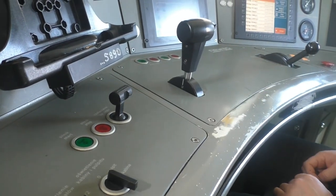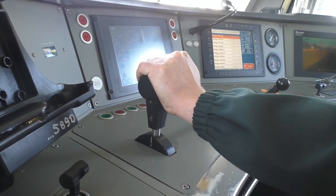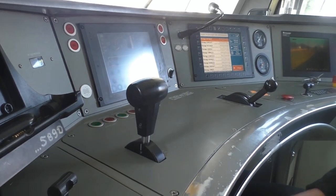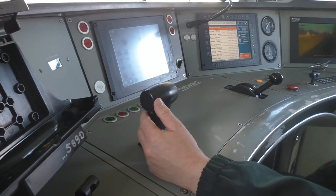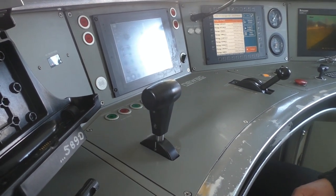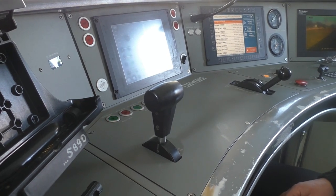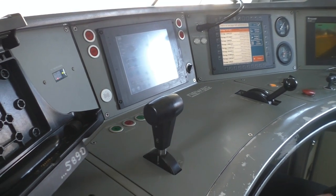Przełącznik rozłączania sprzęgu automatycznego. Tutaj mamy nastawnik jazdy – urządzenie służące do zadawania mocy na silniki spalinowe oraz do hamowania elektropneumatycznego wspomaganego retarderem. Retarder jest to specjalne urządzenie służące do wspomagania hamowania silnikiem, dzięki któremu oszczędzamy klocki oraz tarcze hamulcowe.